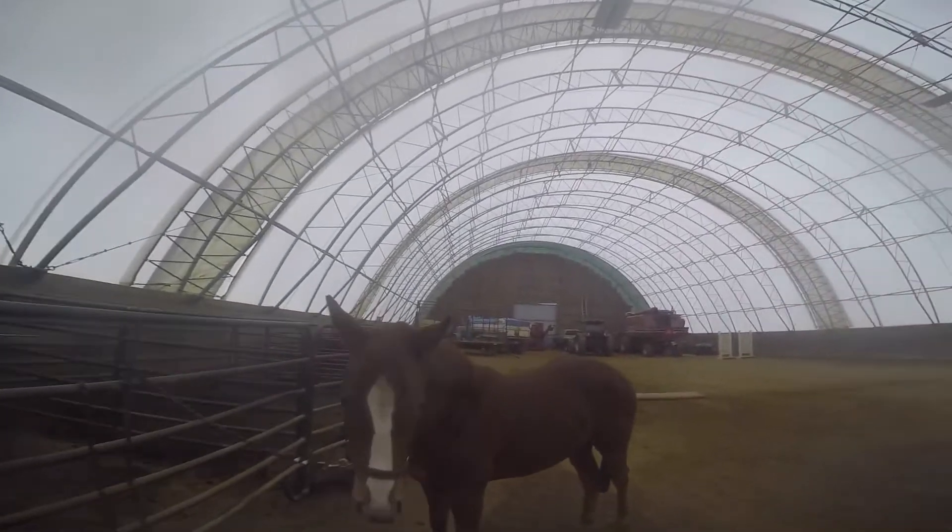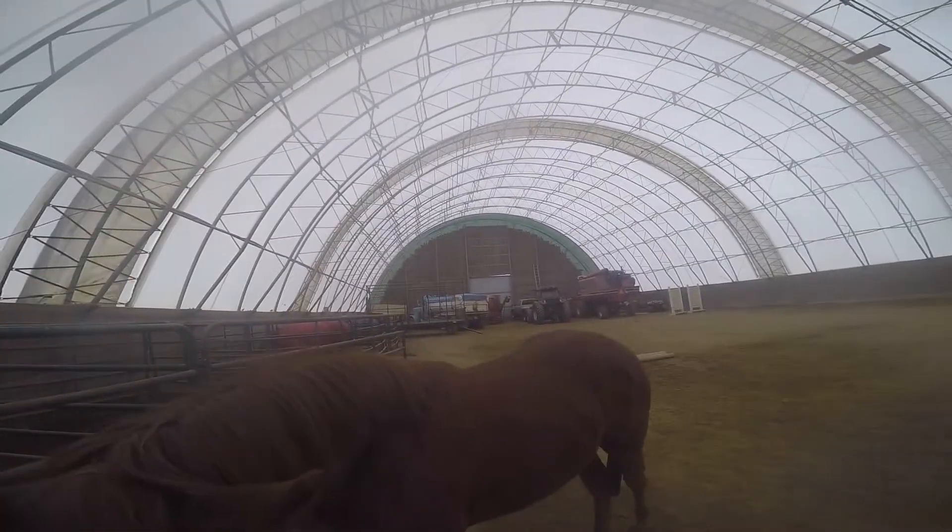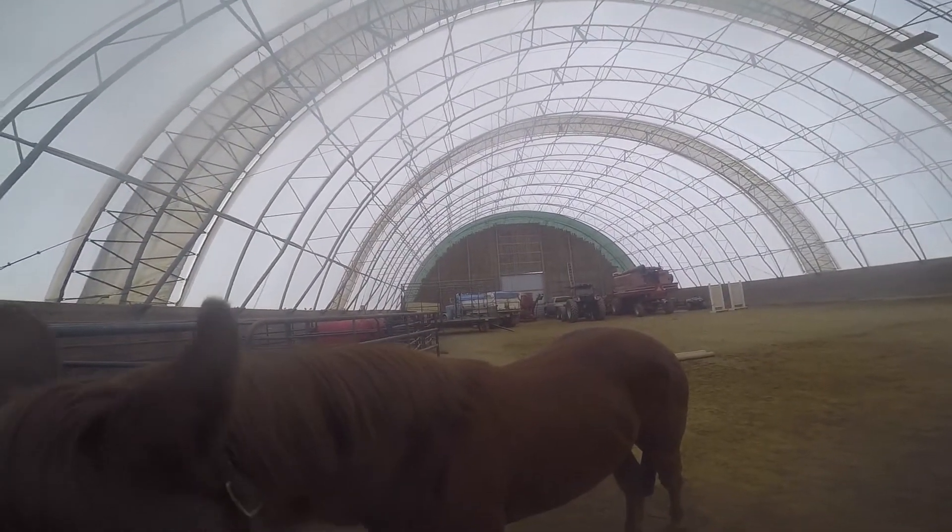She's had this done maybe two or three times, max. She's a little over a year and a half, about 20 months old-ish. I would just start getting her used to the saddle pad and the saddle.